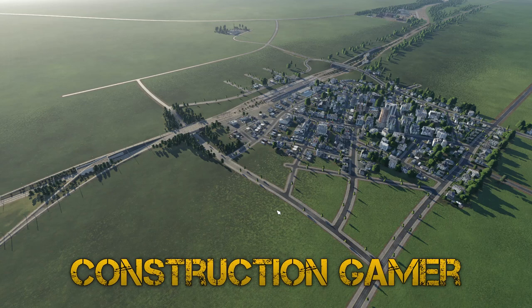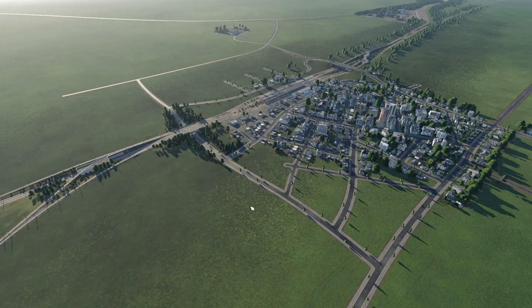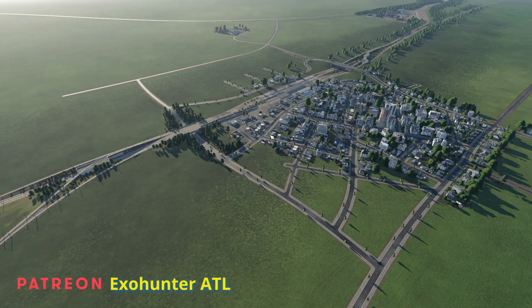Hi there, I'm Construction Gamer and this is the Midlands to London on Transport Fever 2. In today's episode we're going to be building Coventry station on the West Coast Main Line, and that basically means we've finished the West Coast Main Line from London Euston into Birmingham. That means I can release this save file on the Steam Workshop, so as soon as this video goes out live the save file will be available.